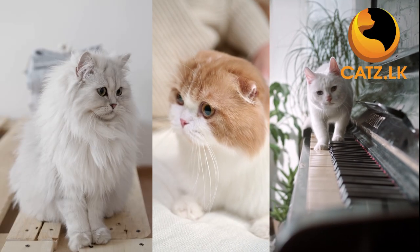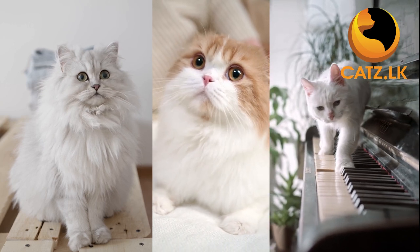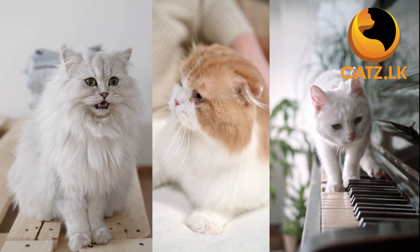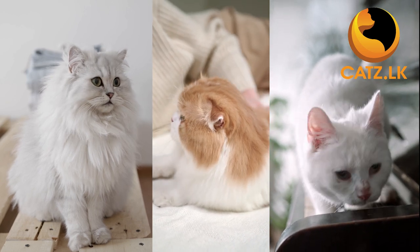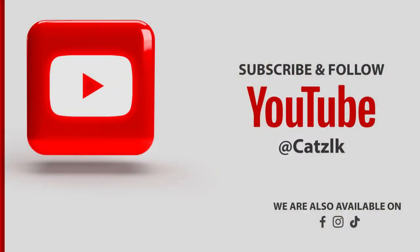So, there you have it — our top 10 cat breeds recommended for first-time cat owners. Remember, whatever your preference, there is a cat out there waiting to meet your expectations. Wishing you the best of luck in finding the perfect feline companion. Until our next adventure together, bye for now.